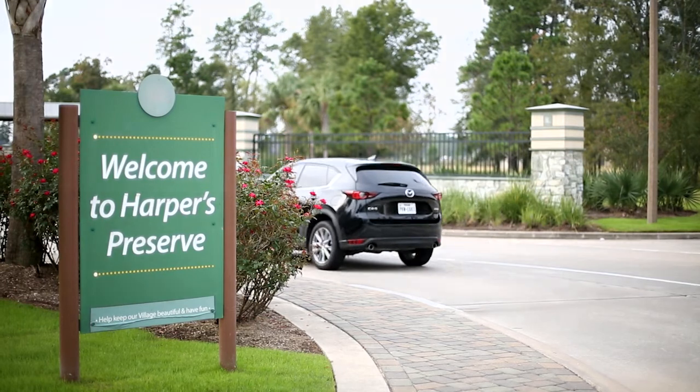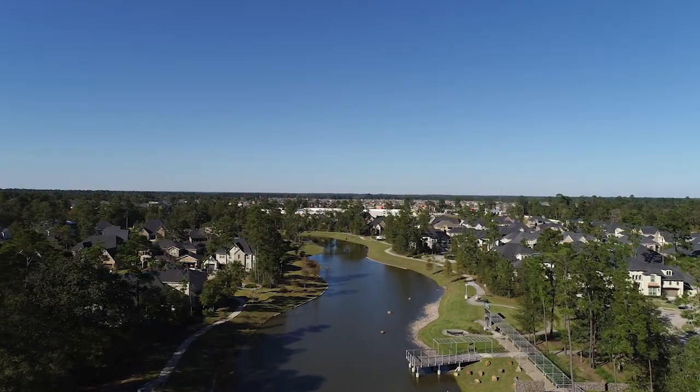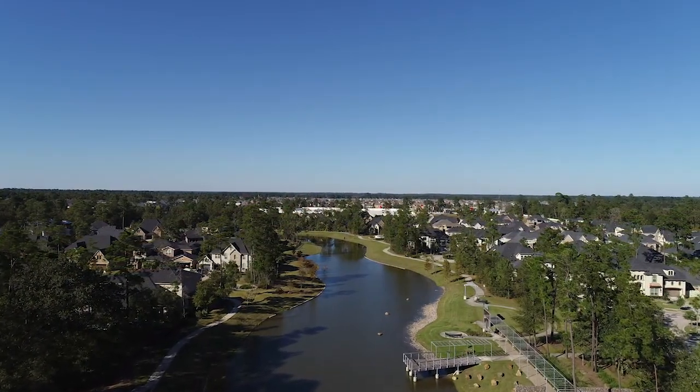We were looking for a place with an easy commute and that's where we found Harper's Preserve. We noticed that the same builders were building over here and they were offering better pricing and the same floor plans as in the woods.